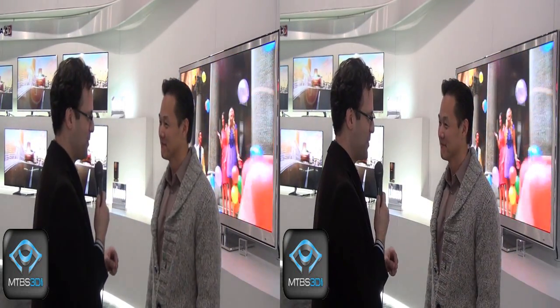Excellent. We've been speaking with Frank Lee from LG Electronics, and we'll be back with more from CES 2012. This is Neil Schneider.